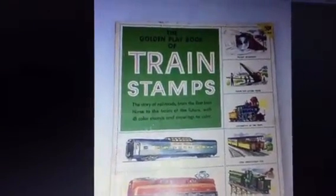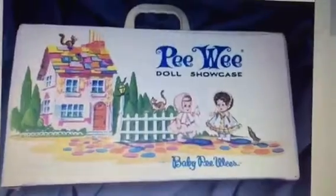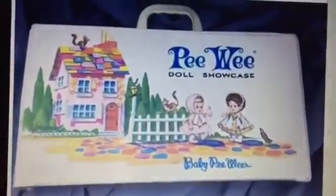This train stamp book was something that my mother-in-law saved. The kids had it when they were young and it has all this description of trains and stickers, and it sold for $15.00. I paid a couple bucks for this little doll case — it had little dolls which I sold separately — and this sold for $12.50.